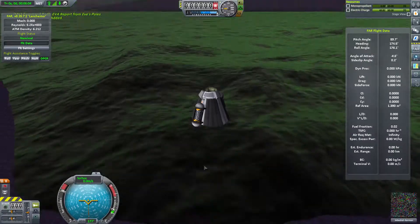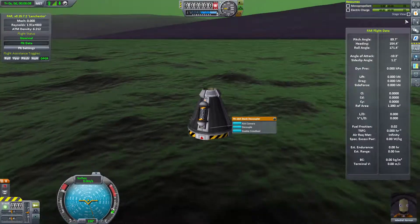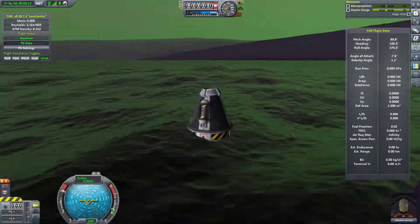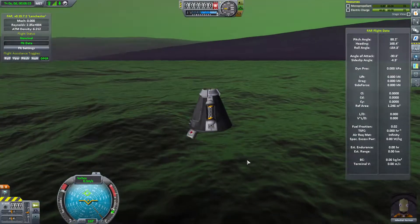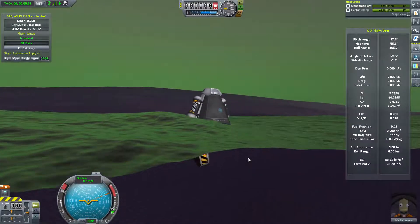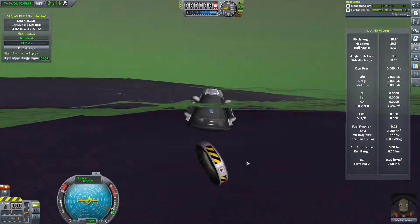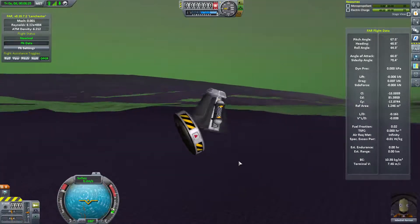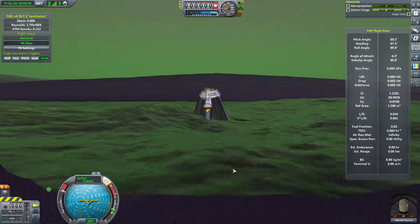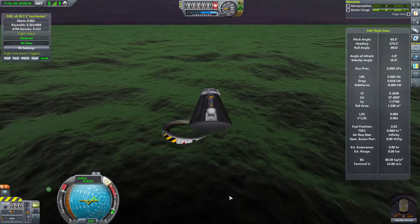Do we only have two biomes here on EVE? It looks like we've got landed and splashed down but they're all EVE's poles. We've actually made it to the ocean and now we've tested our decoupler and completed that contract. We've left our part in the ocean close to the Purple Space Center so we can find out where the Purple Space Center is. That thing's spinning - there's something weird about the water on EVE that makes these things spin.